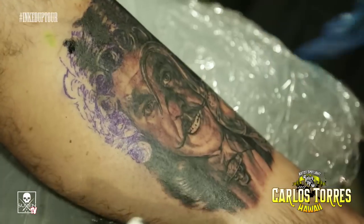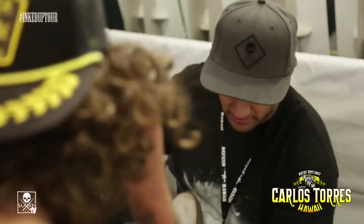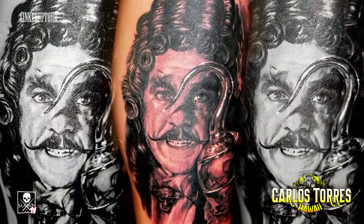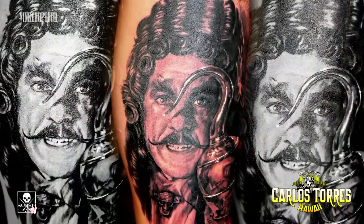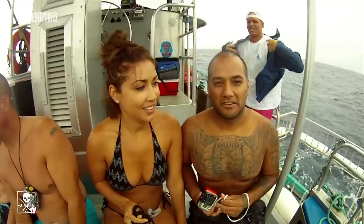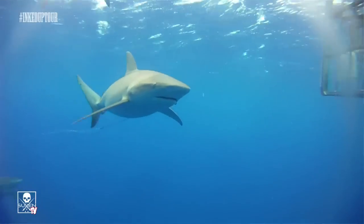I'm going to do some tattooing at 808 Inc and Tattoo-licious with Sean McCready. If you want to get tattooed by me, email carlos-torres-art at gmail.com with your ideas. I'll be here for a few more days, just relaxing, enjoying the sun, and going to work.